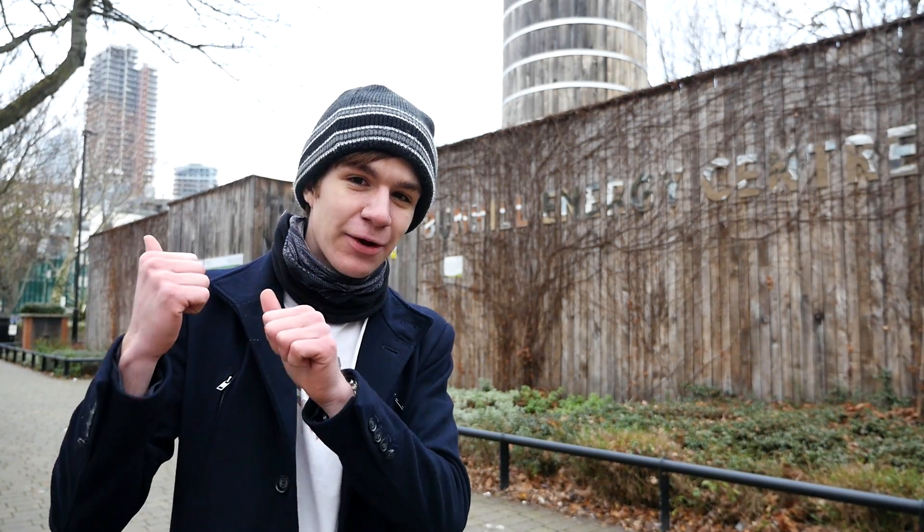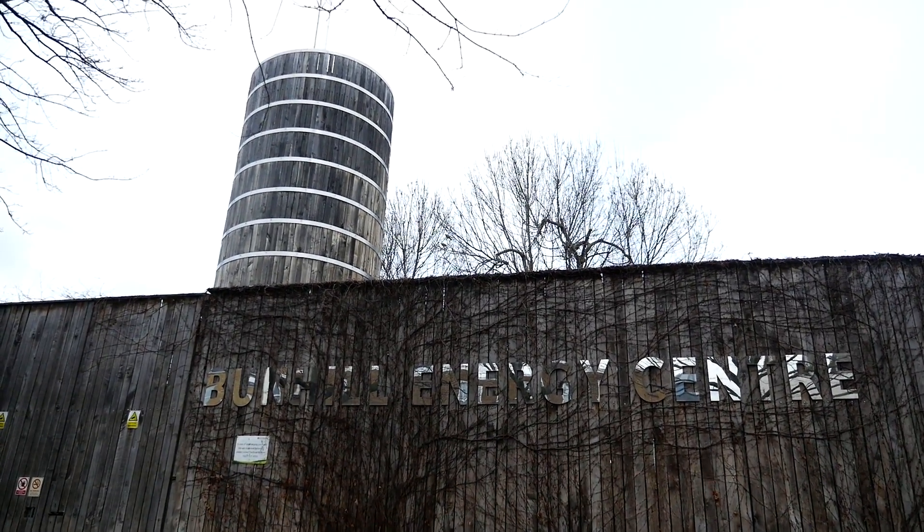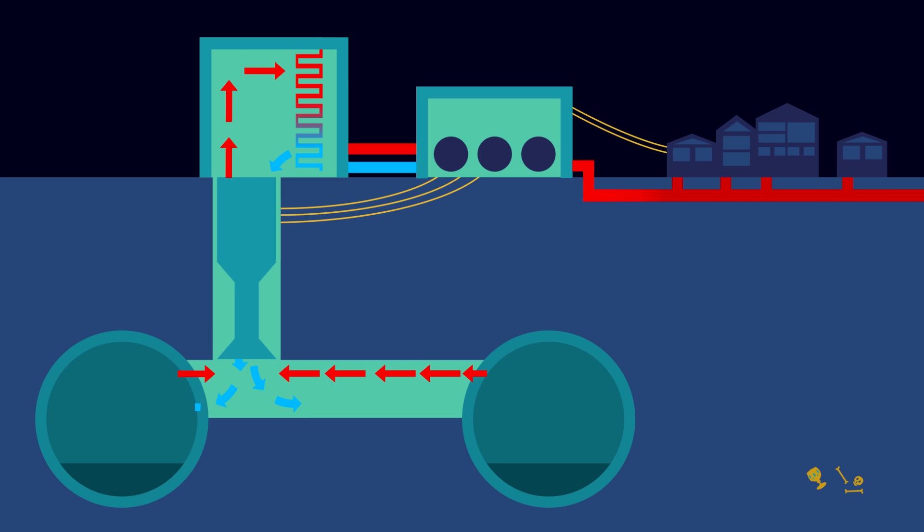So far, all of these solutions have either focused on cutting back on heat, or getting it out into the environment as quickly as possible. However, here at the Bunhill Energy Centre, they've got a better idea. A new heat exchanger takes in thermal energy from the tunnels below and converts it into electricity. Some of the extra heat can even be used to warm people's homes.